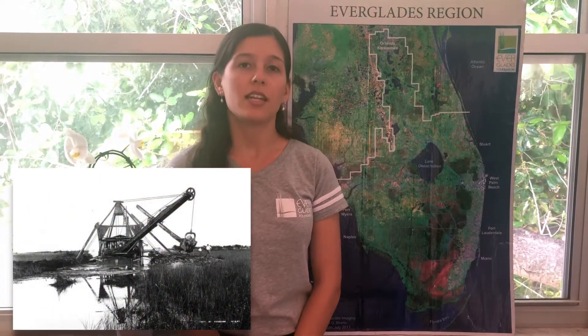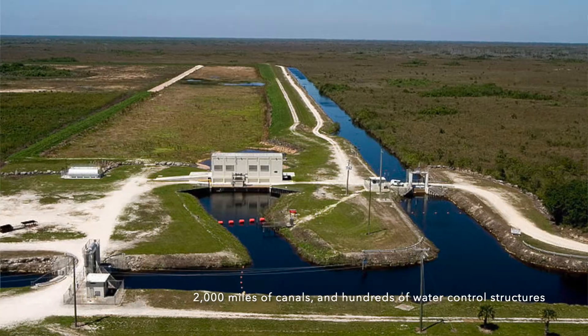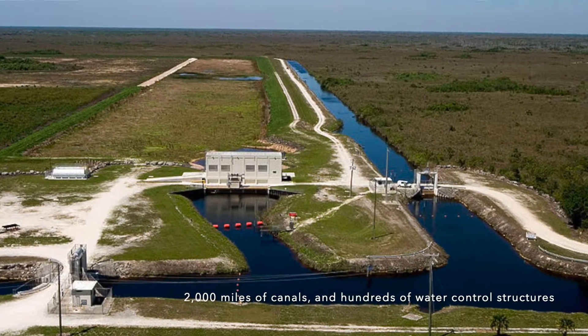Over 100 years ago, things started to change. As more people began to settle in Florida during the late 1800s, they began to channelize the rivers and divide the watershed. Politicians and landowners wanted to create land for agriculture to attract people to come live in Florida, leading to the development of land for homes, schools, and other important businesses. Today, all water movement in the Everglades — except for local rainfall — is controlled by water managers who are responsible for more than 2,000 miles of canals and hundreds of water control structures like pumps and gates that control the flow of water, sometimes in a very different way than naturally.